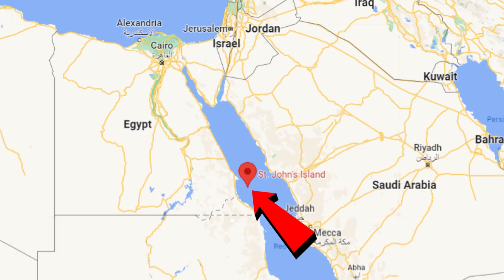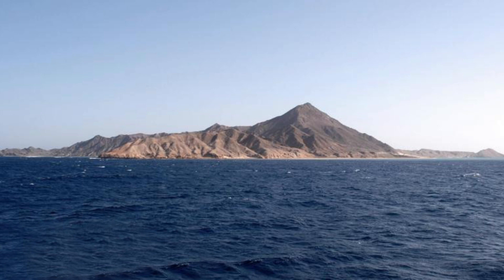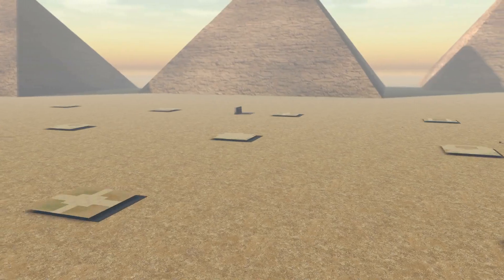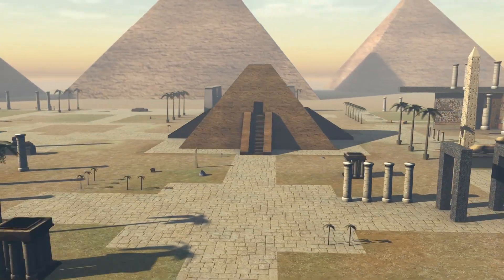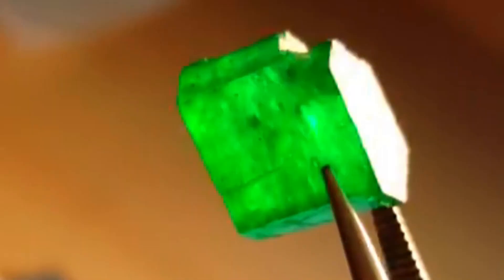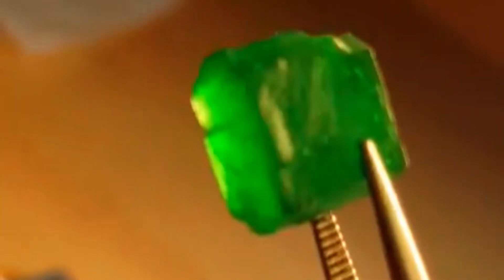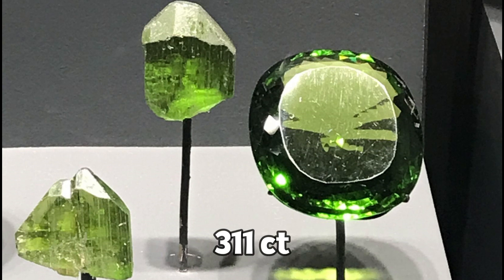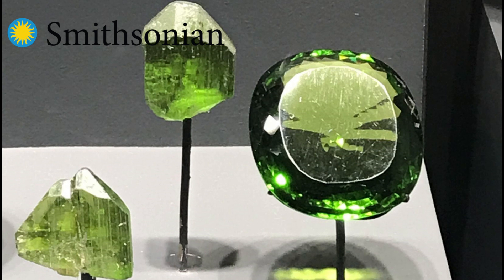Do you know what place has the most amount of peridot? It's in the Red Sea and it's called St. John's Island or the Zebarjad Island. This is a very small island and it belongs to Egypt. Around 300 BC it was the first time the Egyptians started using this gemstone for their jewelry, and they first found it on this island. The biggest peridot was also found here — a 311-carat piece, which is insane — and right now you can see it in the Smithsonian Museum in Washington DC.